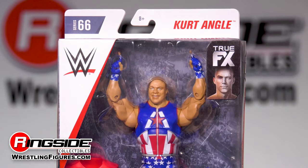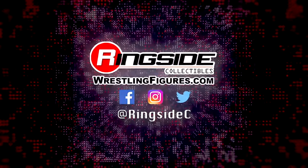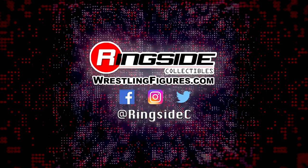Pick up Kurt Angle and all the rest of Mattel's new Elite 66, available at ringsidecollectibleswrestlingfigures.com — home of the largest selection of wrestling figures and accessories on the internet.